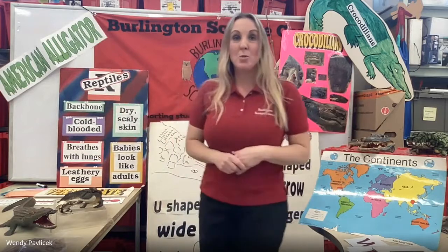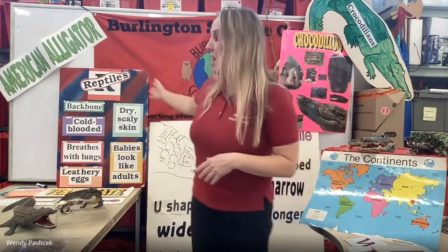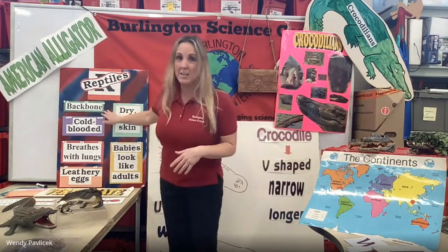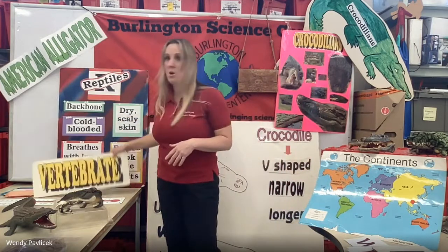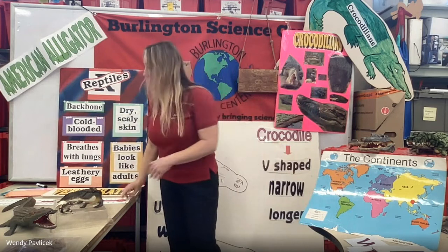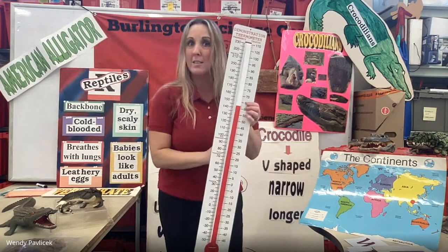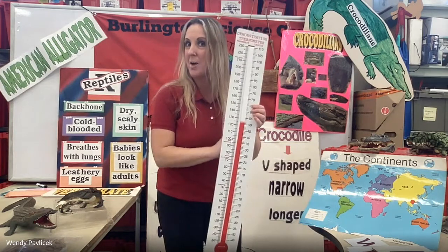Alligators belong to a group of animals that we call reptiles. Just like with all animal groups, there are certain characteristics or clues that tell you what a reptile is. All reptiles have what's called a backbone, which makes them a vertebrate. They are also cold-blooded, which does not mean their blood is cold — it means that their body temperature rises and falls with the environment that they are in.